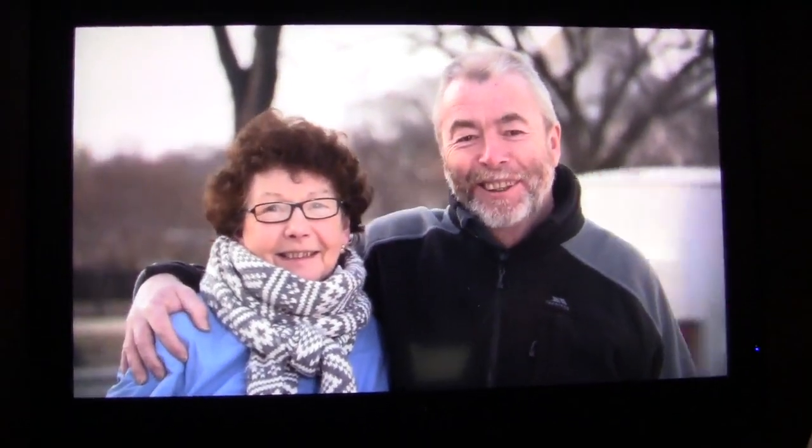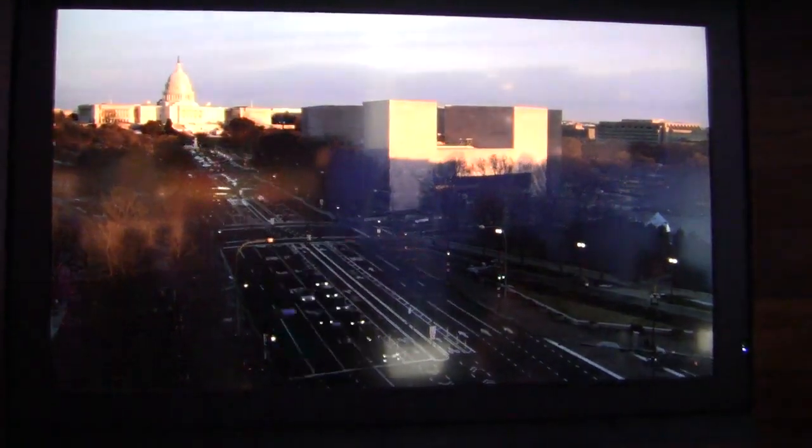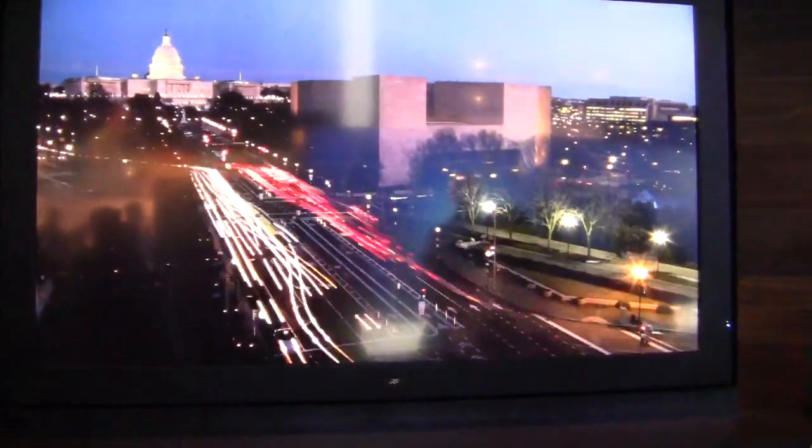Hi again, this is Carrie Hodel here at Sharp Electronics CES 2012. The product we're looking at behind me right now is the 8K. This is the world's first 8K LCD. What we're displaying here is an 85 inch LCD and it is showing native 8K resolution provided to us by NHK.